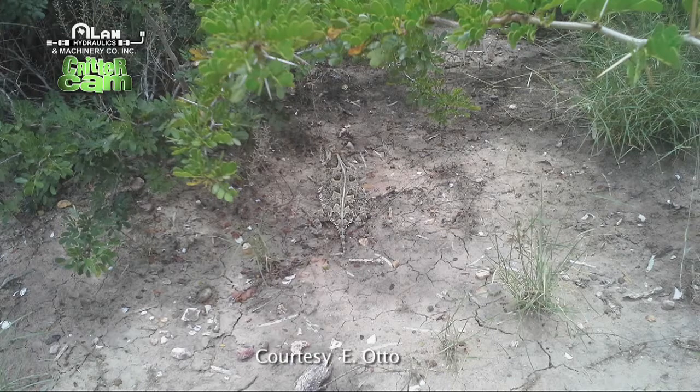Both animals have really good camouflage. This is a horned toad. You can barely see it, but it is center screen there.